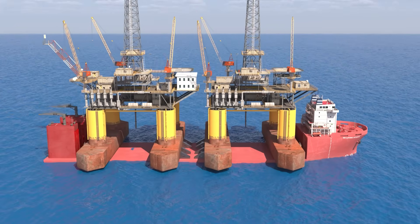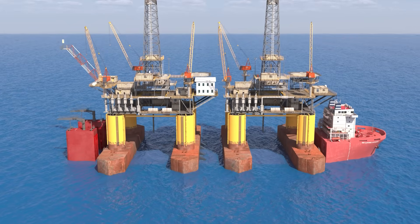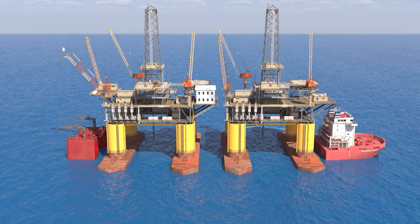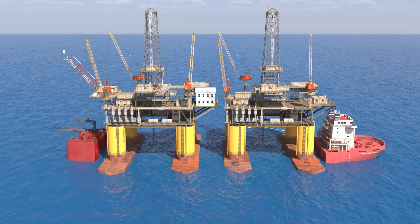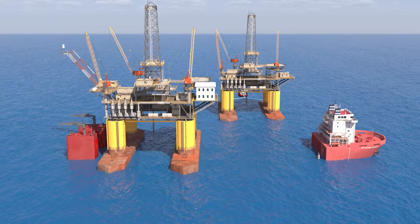Upon reaching the destination, the vessel once again ballasts, taking in sea water to submerge the deck. As it sinks below the waterline, the oil rigs begin to float freely. Tugboats then guide each rig away safely, completing the operation.